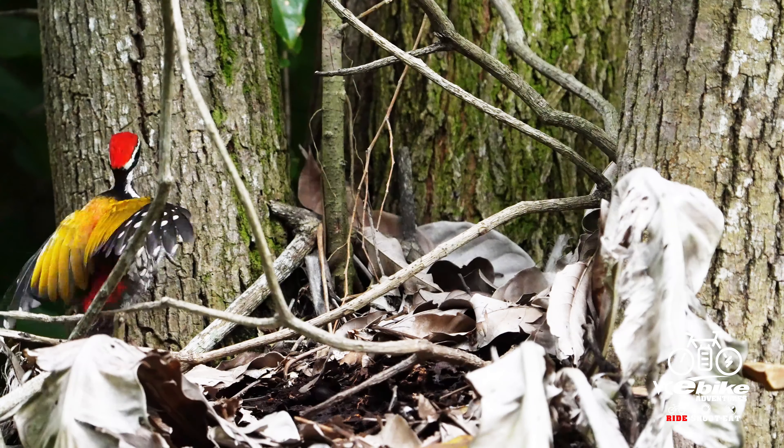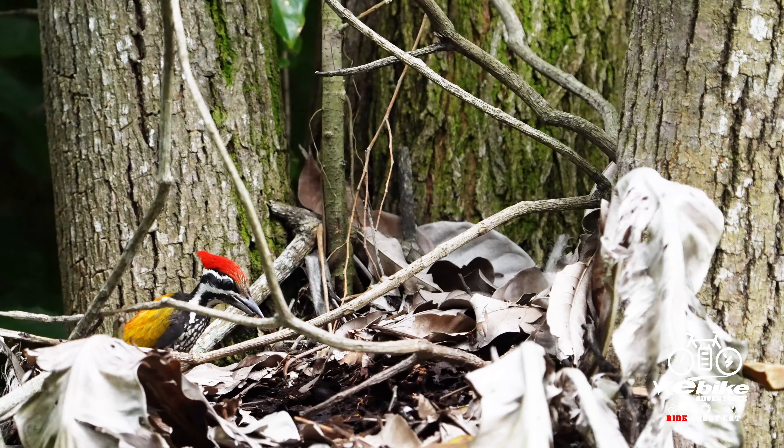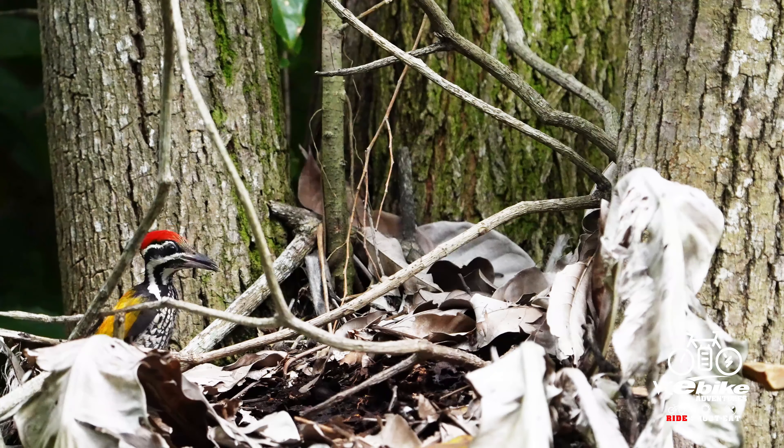Their appetite consists mainly of small insects, but one of their favorite snacks is ants. And for this particular one, as you can see, raiding an ant's nest and having a delightful feast.